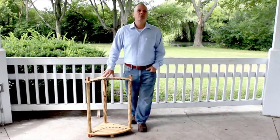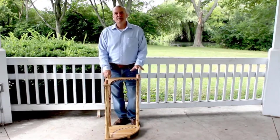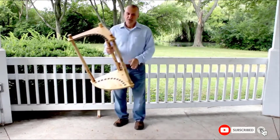Moving on to the next, at number nine we have Rush Creek Creations Rustic Lodge 12. Every fisherman will be happy with such a gift as this rack for fishing rods. 16 fishing rods can be stored together in this rack. The stand is made of wood, durable and steady, so your fragile fishing rods won't suffer if they are stored in this rack.